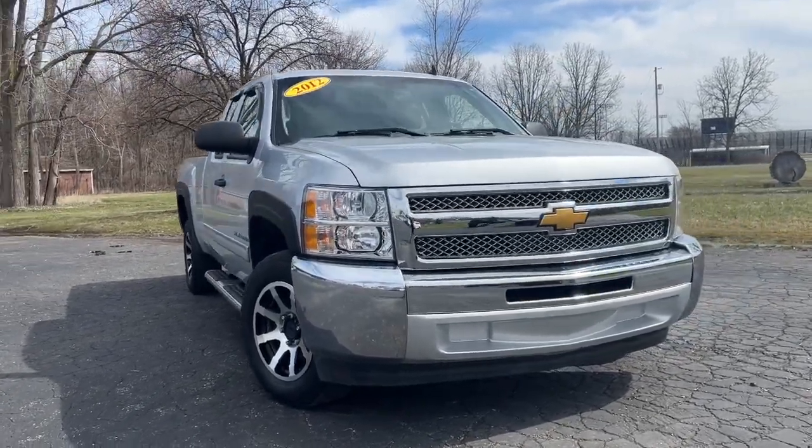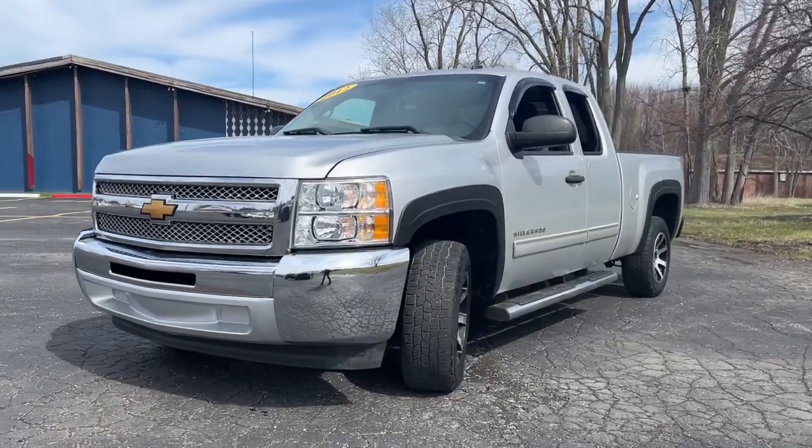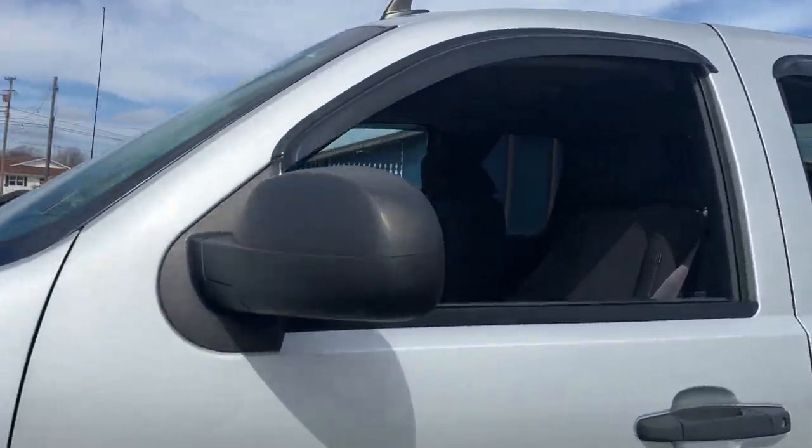Get acquainted with the 2012 Chevrolet Silverado 1500. With less than 200,000 miles on the odometer, this vehicle stands out from the rest.